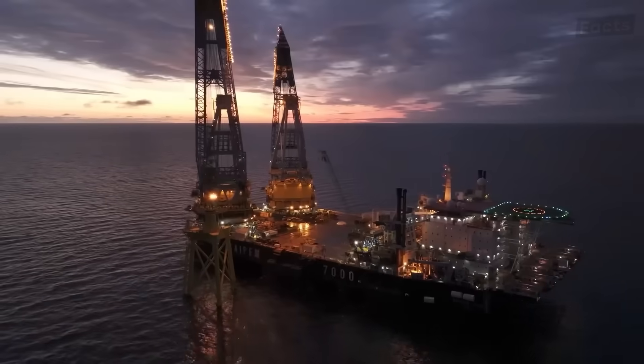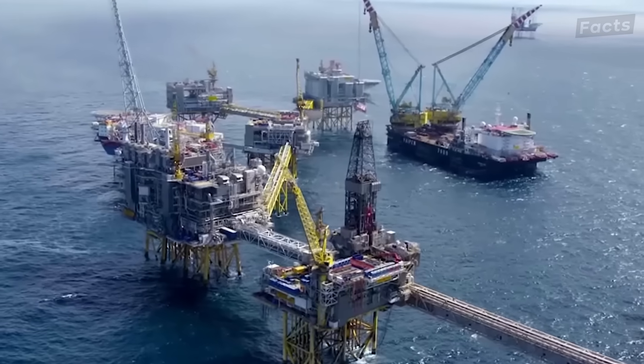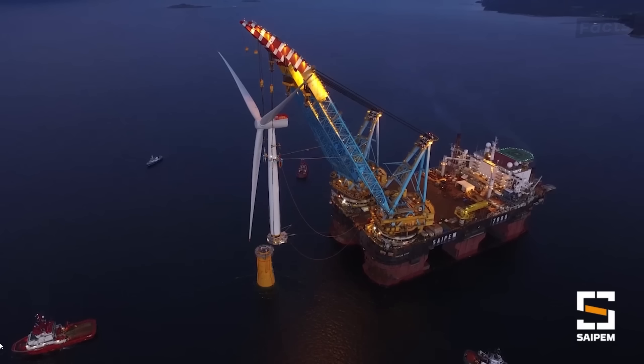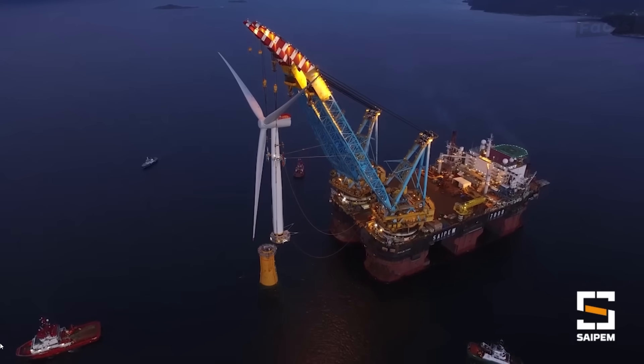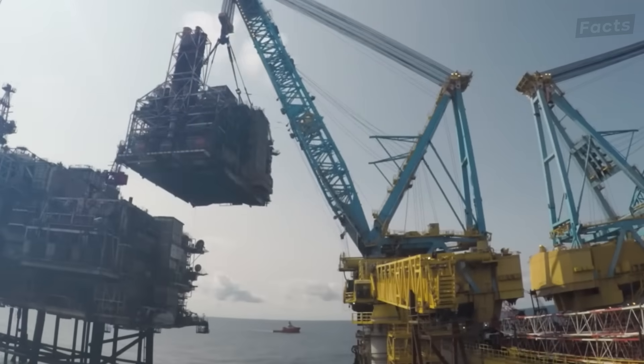These floating behemoths are what enable oil and natural gas companies to assemble their offshore oil platforms. In addition to this, these monster cranes help build offshore wind farms, lay underwater pipes, and so much more.